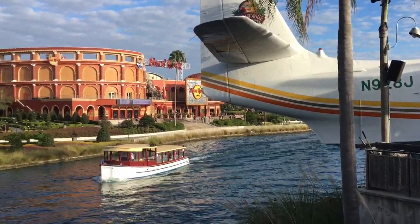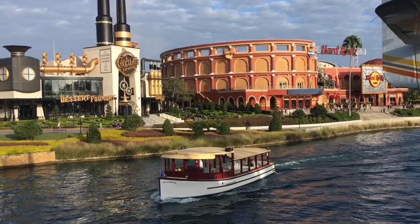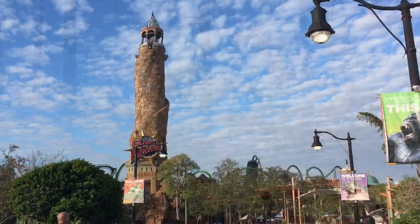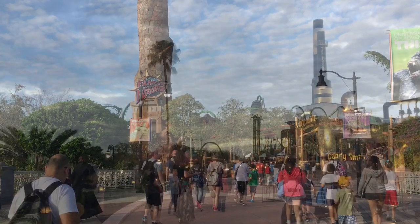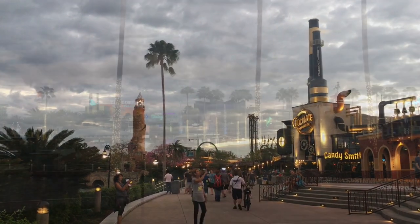From the lake it is possible to take the water taxi to the different hotels. With this great location, you also pass through City Walk when you change parks, making it the perfect area for lunch if you are visiting both parks on the same day.